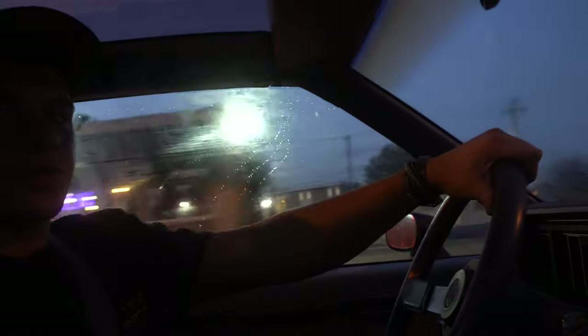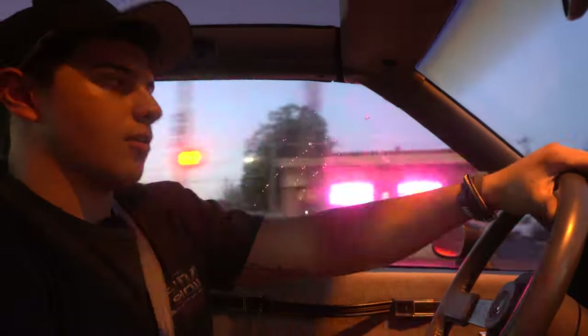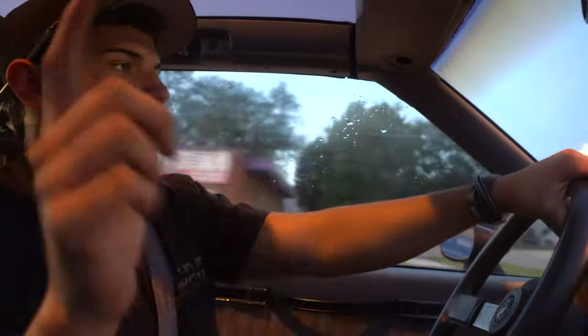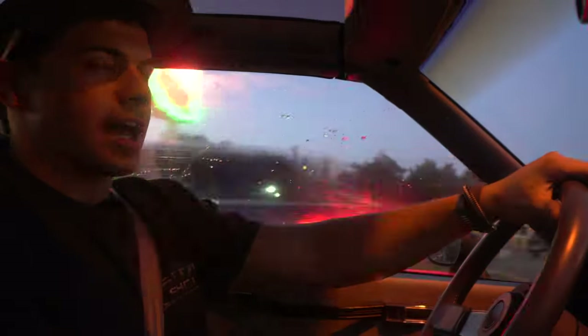We'll get it back to the shop - we're losing daylight. We were going to see how clean it actually got but we'll have to save that for tomorrow. Anyway guys, I appreciate you watching the video, hope you liked it. Don't forget to subscribe, comment, like - we appreciate you. We'll see you in the next video. Peace out. And on that note: I like Buicks.